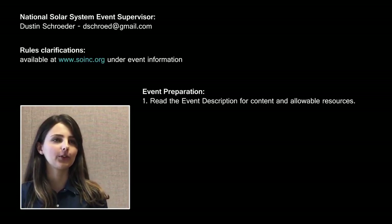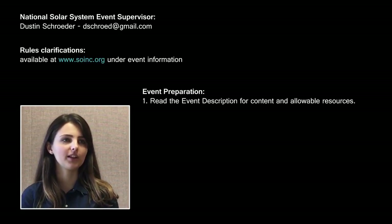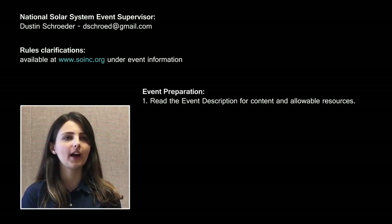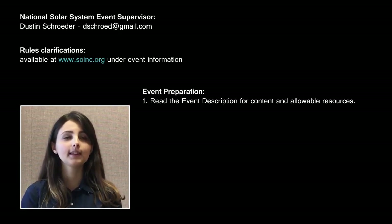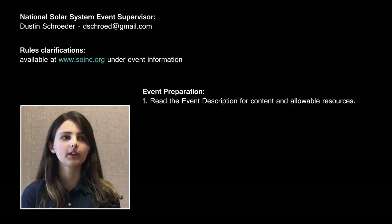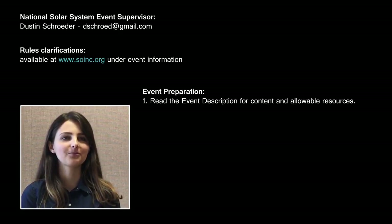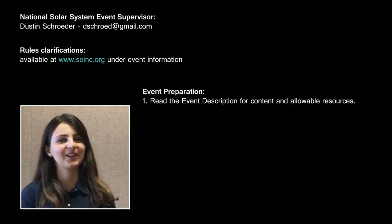The National Events Supervisor for Solar System is Dr. Dustin Schroeder, an Assistant Professor of Geophysics at Stanford University in California. Follow the suggestions provided here to prepare for competition. If you have any questions, please submit them online to the rules clarification website. Event supervisors are not allowed to answer any individual questions about the event, as this would be unfair to others. Enjoy this event and have a great season!